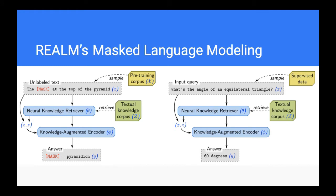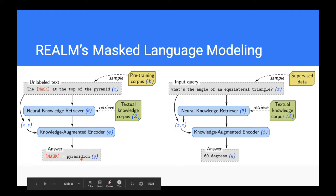Let's look at the model architecture. They have a retriever and a knowledge encoder, with two different scenarios: one for pre-training and one for supervised fine-tuning on downstream tasks. Let's look at pre-training first — this is the most interesting part.